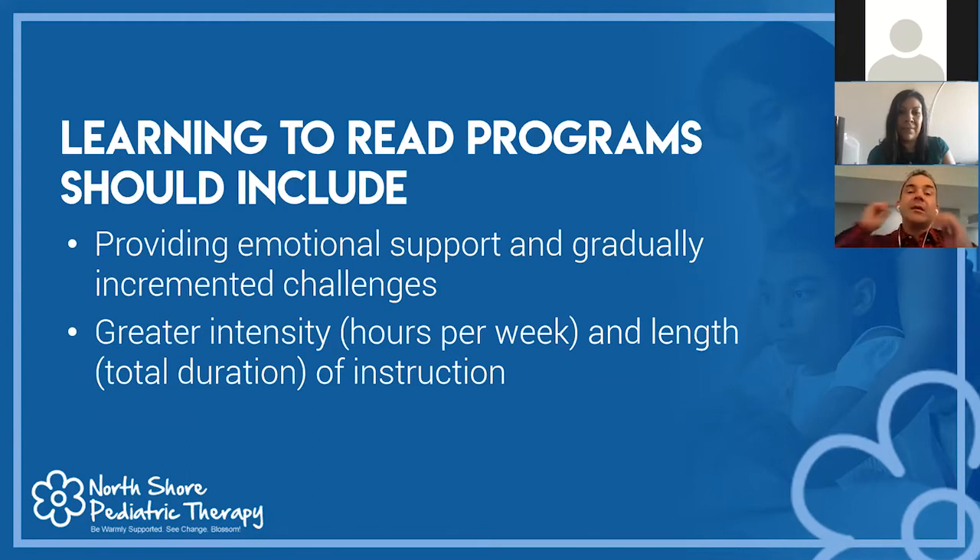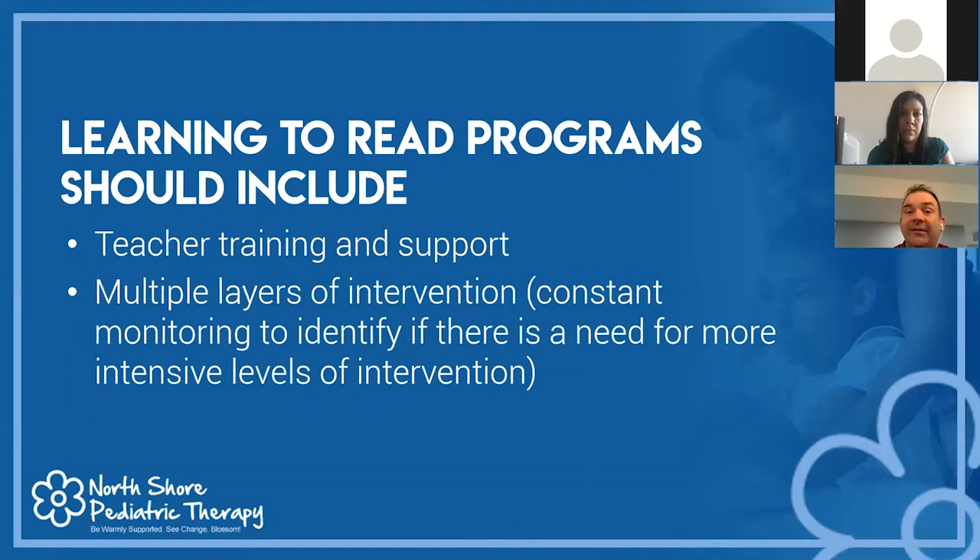When working on learning to read programs, we want to focus on emotional support and gradually increment the challenges, so the child can see success. We know that greater intensity — the amount of hours per week and total duration of instruction — is important. Five minutes a day five days a week is okay, but ideally 30 to 45 minutes a day, five days a week, to really reinforce the skill sets we're working on.